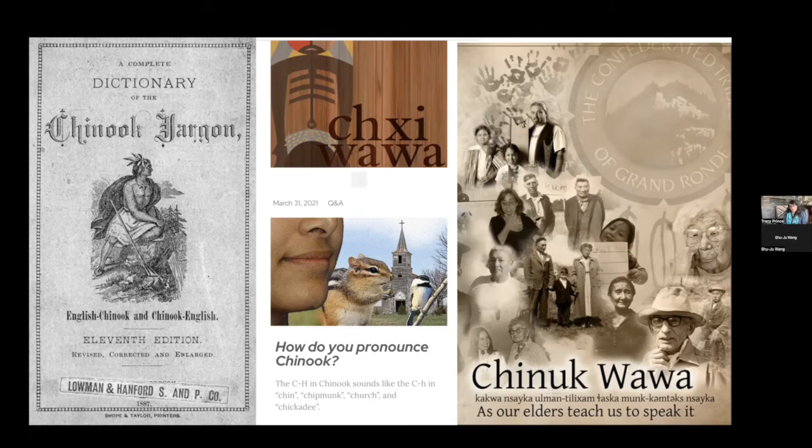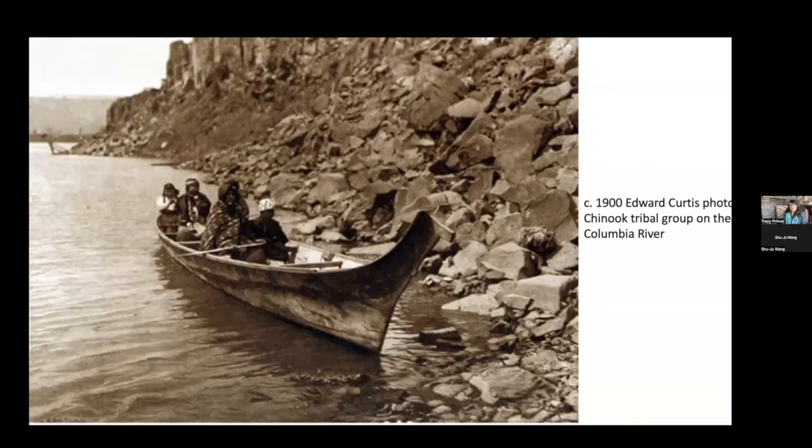This is a 1900 Edward Curtis photo showing a Chinook canoe going down the Columbia River. I include it to show that the evidence is quite clear that native people didn't go away even when forced onto reservations. They returned many years to seasonal encampments to come and trade the baskets the women had made and the salmon the men had fished. This was a common part of Old Portland.